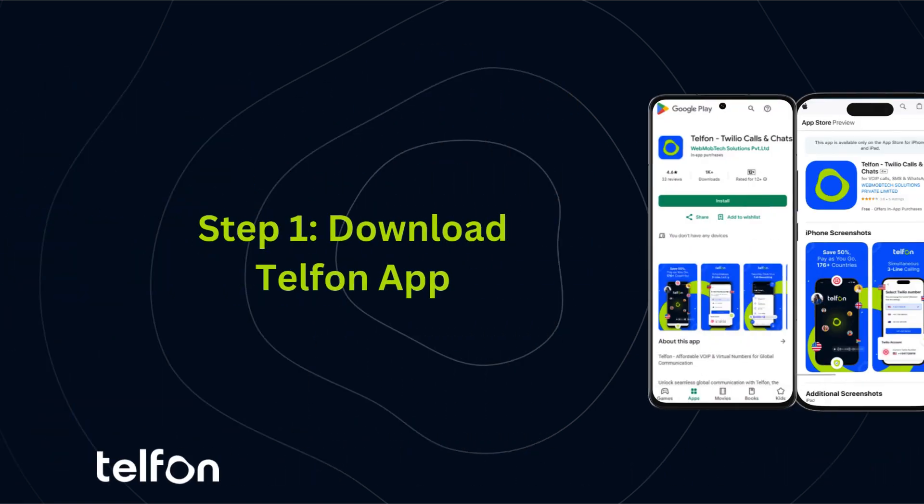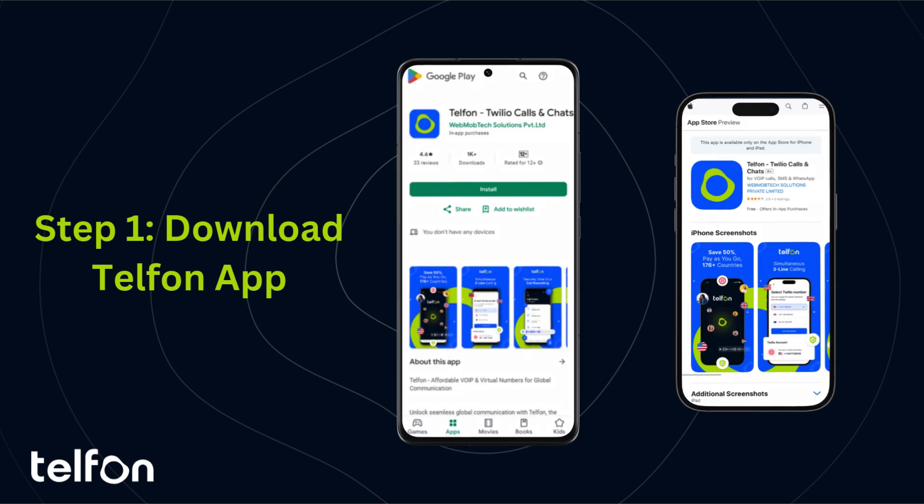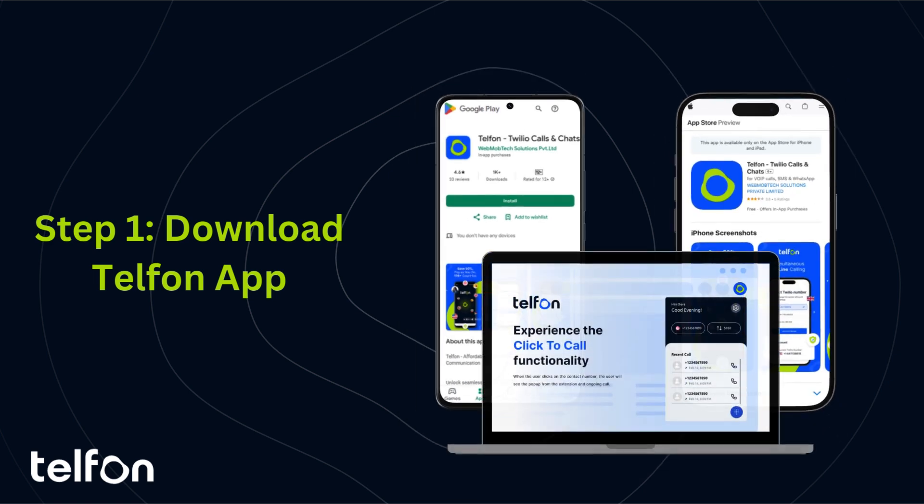Let's get started. First, download the Telfin app from the Google Play Store, App Store, or Chrome Web Store. Just search for Telfin and install.